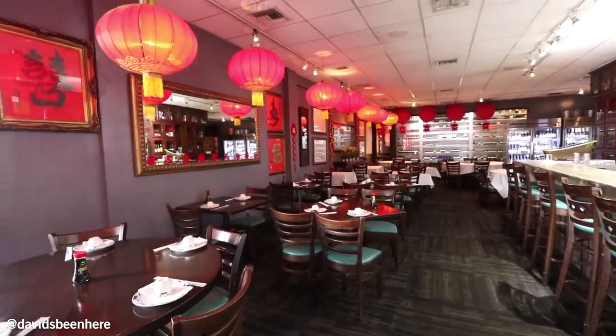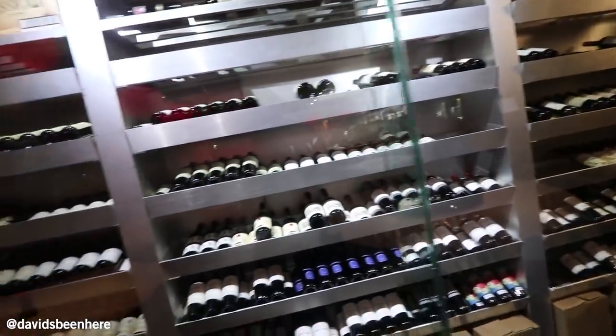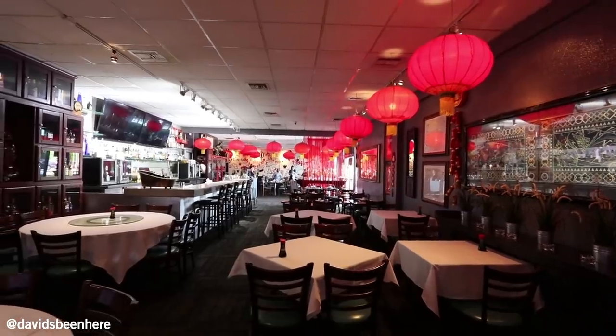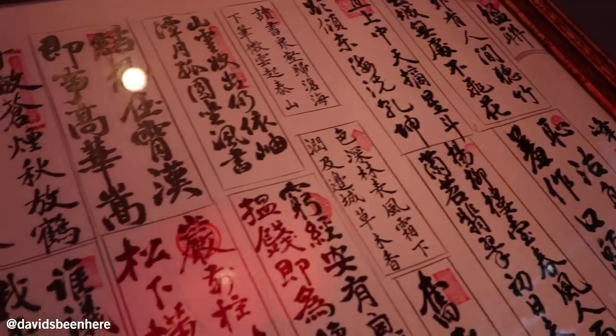They also have one of the best Peking ducks in the city. I'm super excited. We've been coming here for years. My wife and I are gonna chow down on a lot of Chinese food. Let's go to Westchester. I love this place.